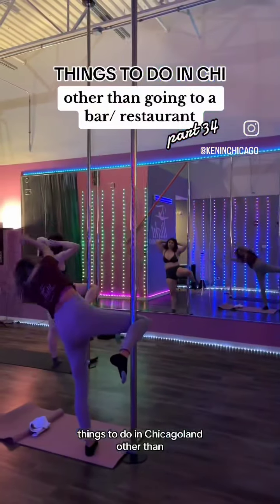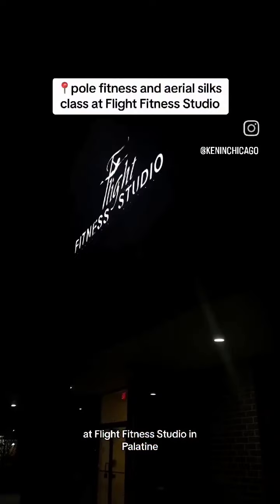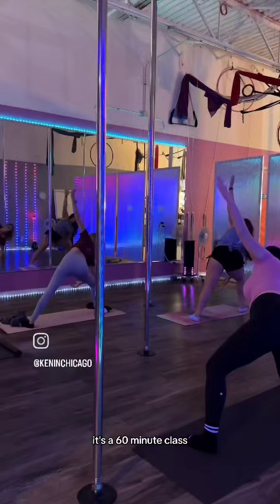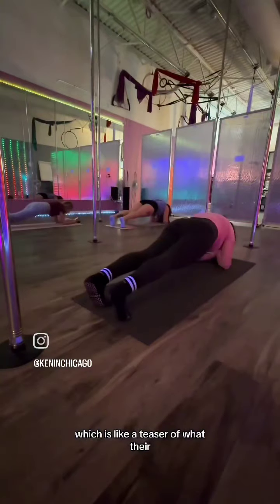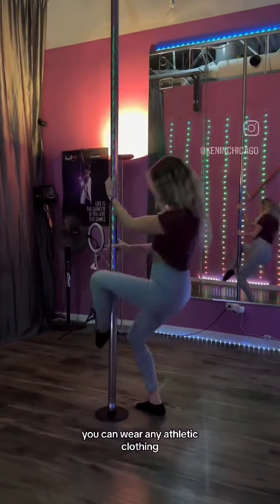Things to do in Chicagoland other than going to a bar or restaurant, part 34: go take a pole fitness or aerial class at Flight Fitness Studio in Palatine. I first took their intro to pole class, which is perfect for newbies. It's a 60-minute class, which is like a teaser of what their eight-week course is like. It's such a fun, unique workout and you will definitely get a sweat in.